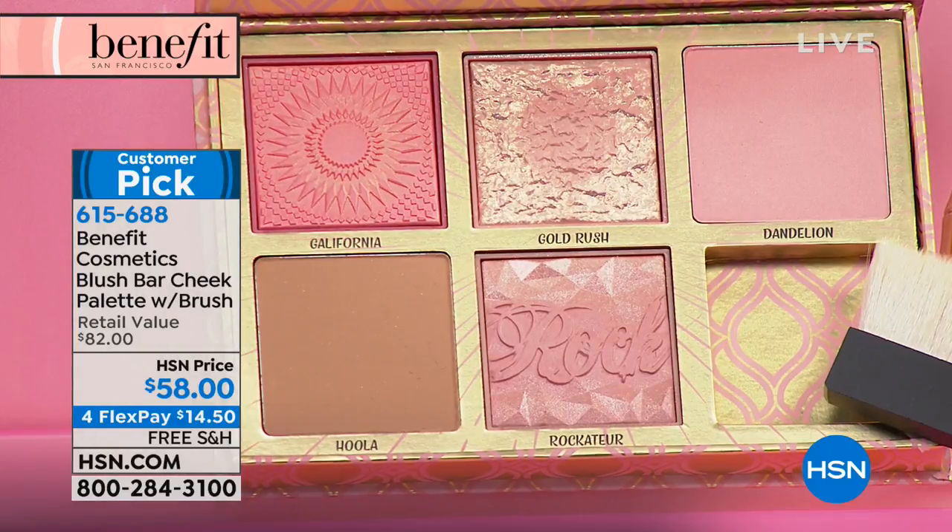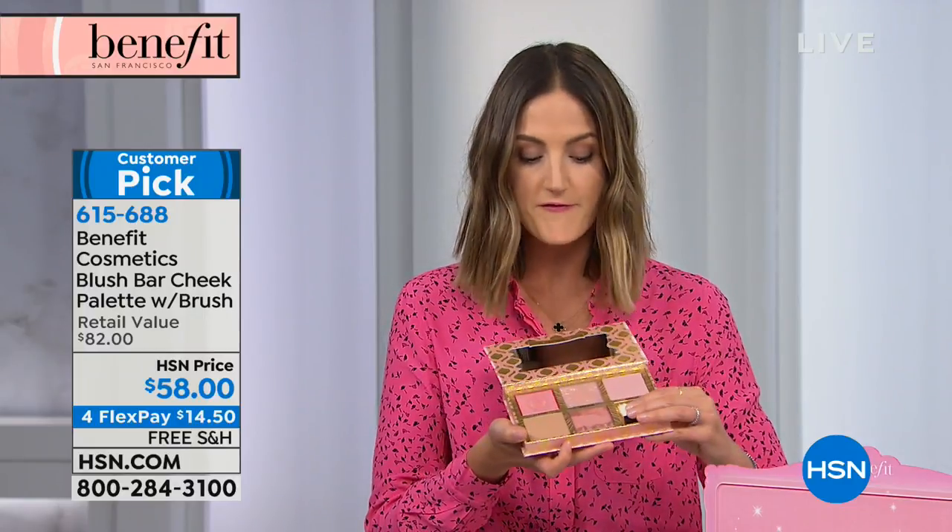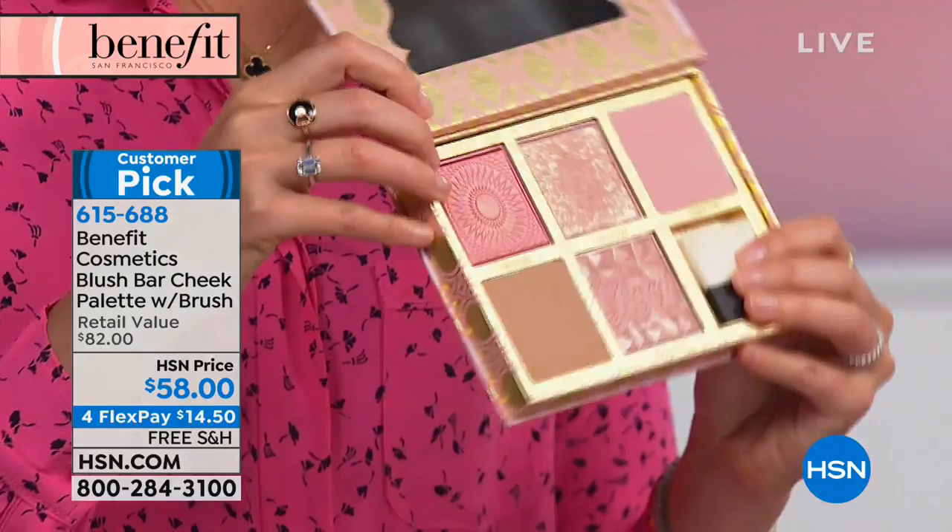Think about this as your wardrobe of blush. A lot of people think, well, I need one blush — am I cool, am I warm, am I a summer? I don't know about any of that stuff. I'm not a makeup artist. All I know is that these four blushes and this one bronzer are all you need.